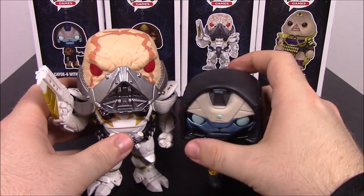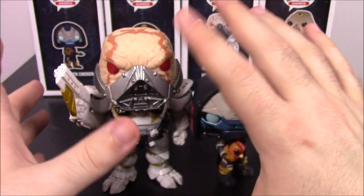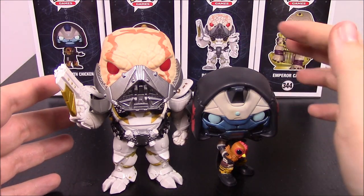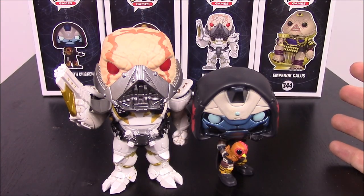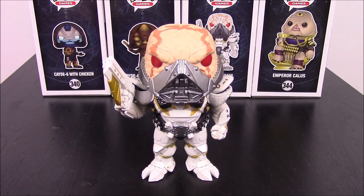Let's pull up the Cayde-6 next to him — there's clearly almost a 2-inch height difference. This isn't a 6-inch pop, it's still the normal size, but there's a very noticeable height difference. Maybe another inch and it'd probably be a 6-inch. But that's really cool. That's going to be it for Dominus Gaul.